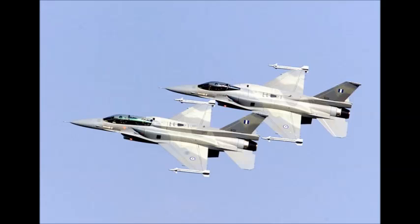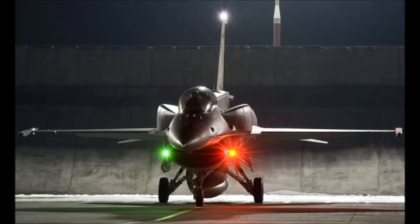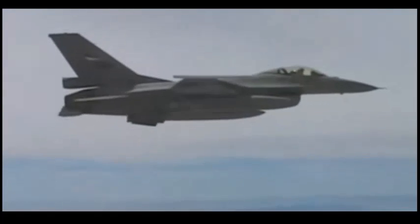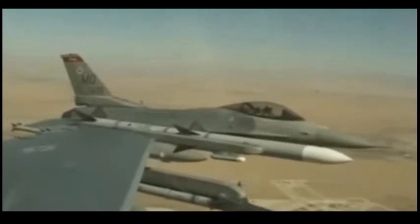The Lockheed Martin F-16 Block 52 represents a further step in the evolution of the F-16 Fighting Falcon multi-role jet fighter. There are many new modifications, most of them internally, but the biggest change visible to the eye is the pair of removable conformal fuel tanks and a dorsal avionics compartment that make the new Falcon one of the ugliest jets ever. The conformal fuel tanks hold 450 U.S. gallons of fuel each and do not alter the agility of the aircraft.